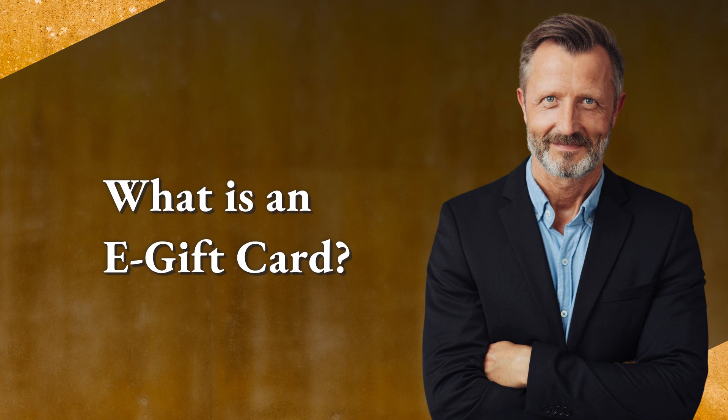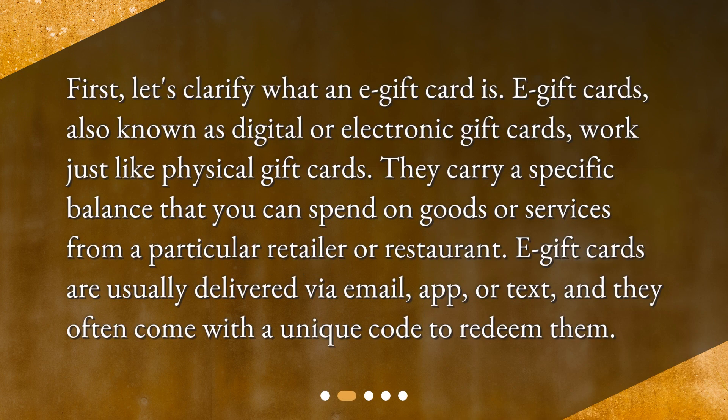What is an e-gift card? First, let's clarify what an e-gift card is. E-gift cards, also known as digital or electronic gift cards, work just like physical gift cards. They carry a specific balance that you can spend on goods or services from a particular retailer or restaurant. E-gift cards are usually delivered via email, app, or text, and they often come with a unique code to redeem them.